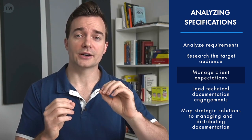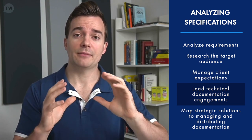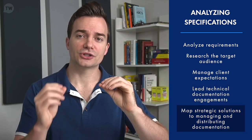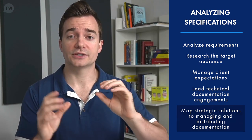The software technical writer leads numerous technical documentation engagements — meetings with the product manager, UX designer, and engineers — and through that they map out strategic solutions to managing and distributing the documentation. All this helps a software technical writer understand how to curate the documents.